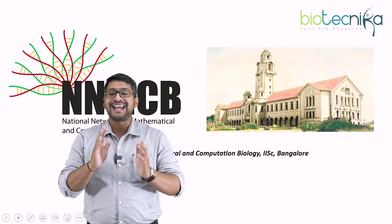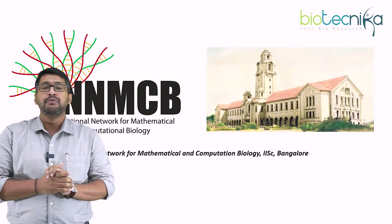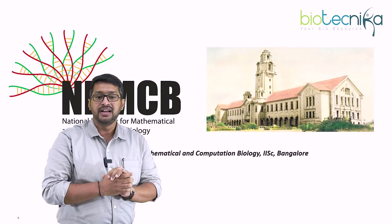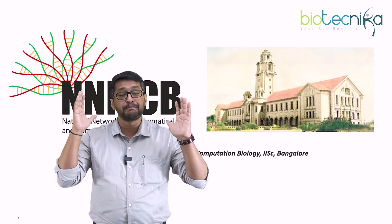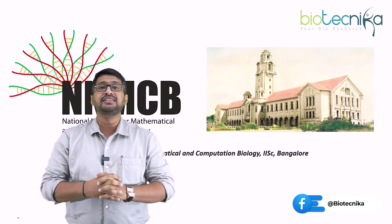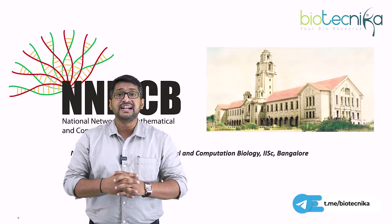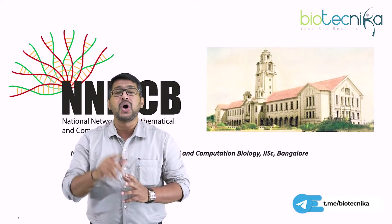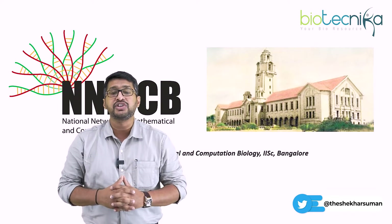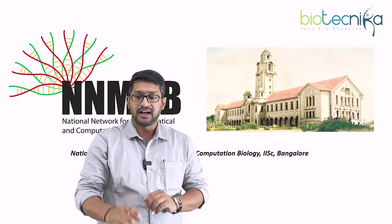Number two is the National Network for Mathematical and Computational Biology, which is at IAAC Bangalore. This is also called NNMCB, which is the pioneer in bioinformatics research. For students who want to enroll for project work, IAAC also creates a beautiful platform through the Indian Academy of Sciences. Even with your summer internships, you are able to pursue project work under IAAC.